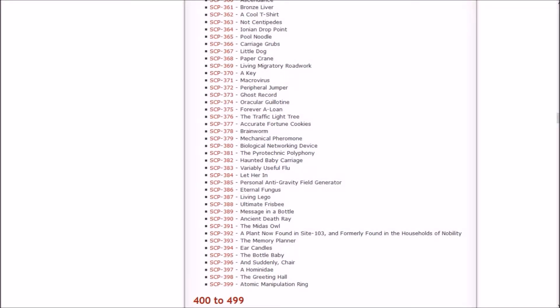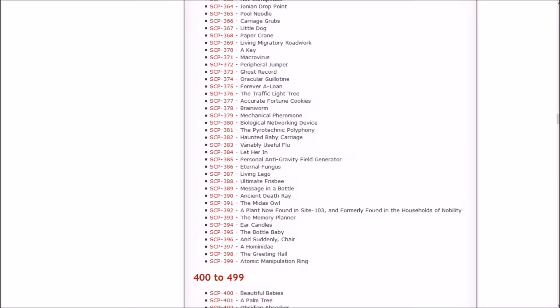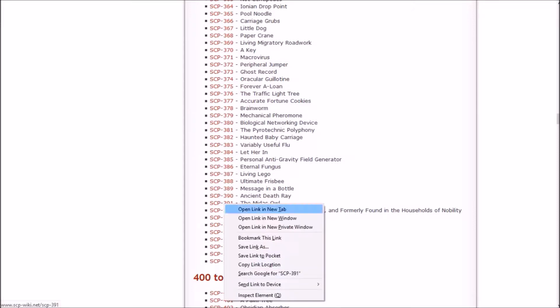Howdy, my name's Inachi Sasuke. Welcome back to Let's Read the SCP Foundation Wiki. In the last episode, we started at the Eternal Fungus and stopped at the Ancient Death Ray, which may or may not have been owned by Archimedes — we'll never know. In this episode, we're going to start with the Midas Owl and go up to the Bottle Baby, which last time I was incapable of saying properly. So let's check out that owl.